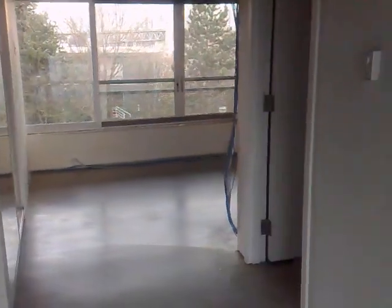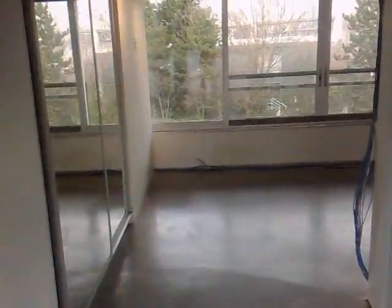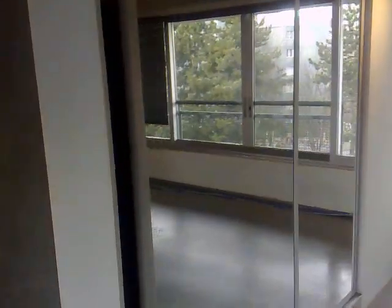We just left that room. We're now going over to this room, which is a similar scenario. It's got some storage here, and then there's a nice bathroom with a shower. Very nicely done bathrooms.